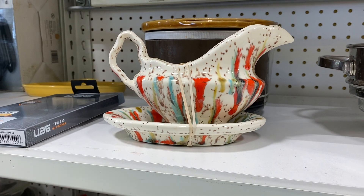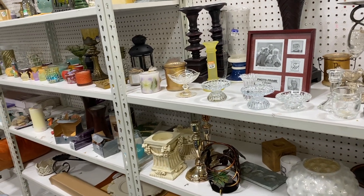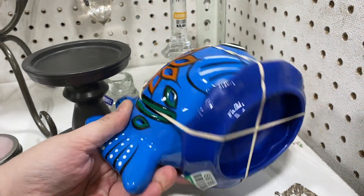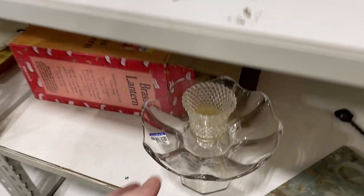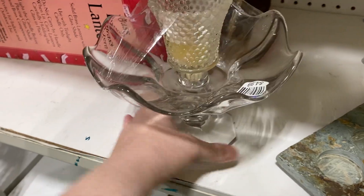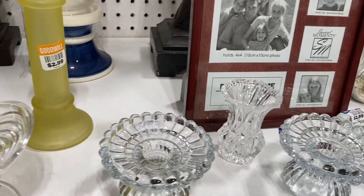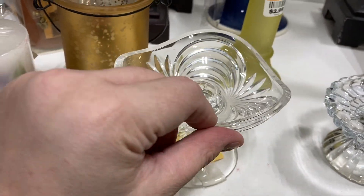Now we're in the candle aisle. I spy something kind of cute — it's almost like a fish fairy lamp. It's priced higher than I'd want to pay, but cute. I love that piece — it looks like two pieces put together. I have a feeling the bottom is a Viking candle holder, though it might not be.